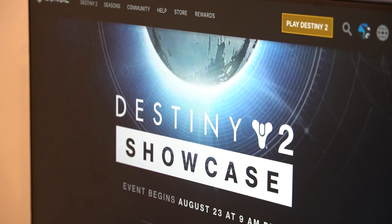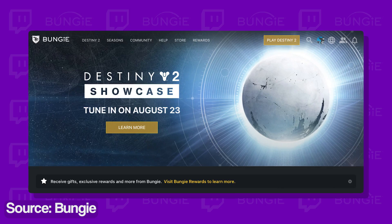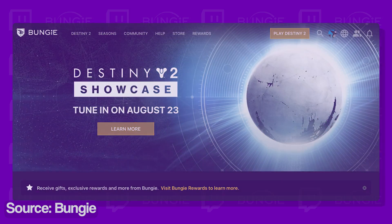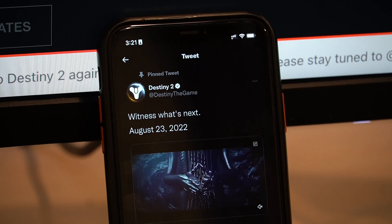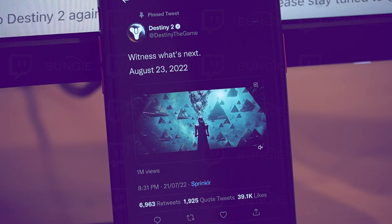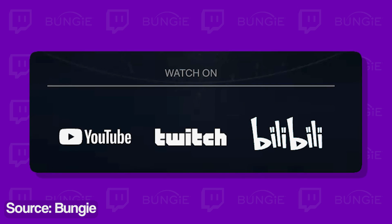It's an exciting week for Destiny 2 fans all around the world. Bungie has already been hyping its players for the showcase event that starts on August 23 at 9am PT. The showcase event is supposed to launch the new Season 18 and will highlight all of the major changes made to the game. The event will be streamed to video streaming platforms like YouTube, Twitch, and Bilibili.